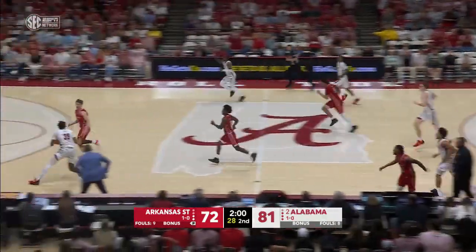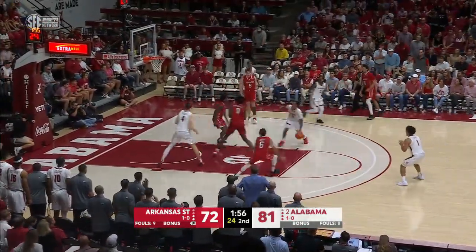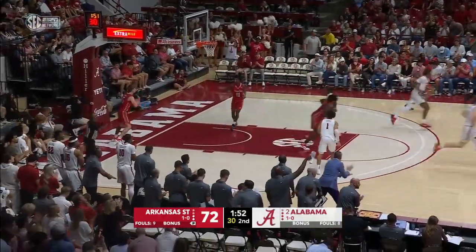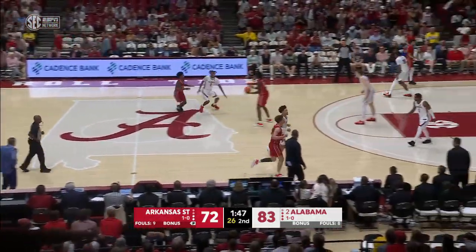There's Mark Sears finding Reed. Good cut to the basket by LeVarren Phylon. Reitzel had the opportunity, could have cut to the basket, but stayed outside for a moment.